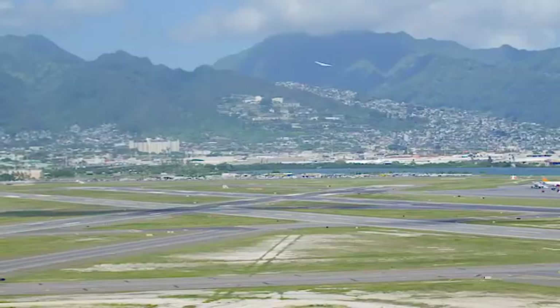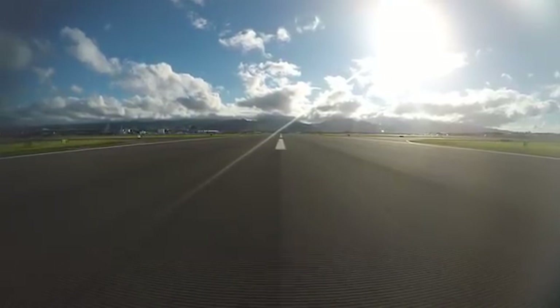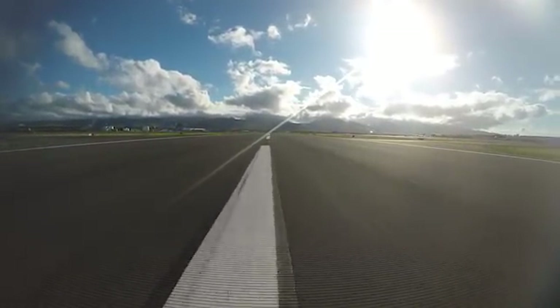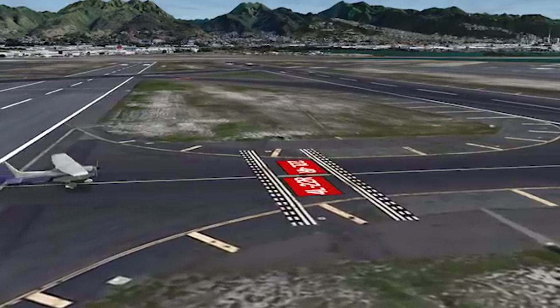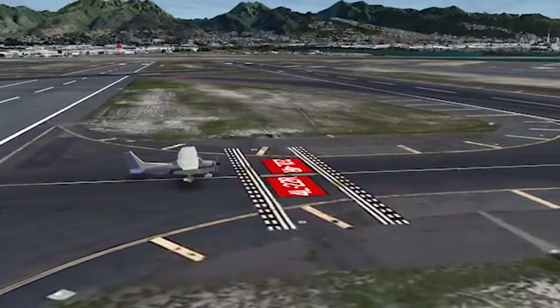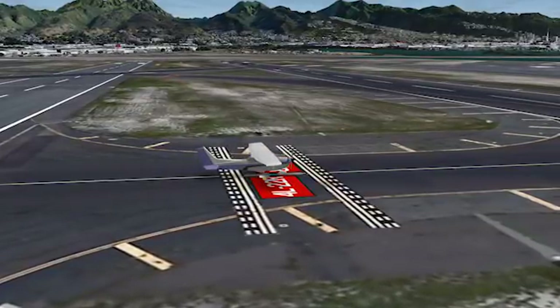As of January 2018, the runway four left holding position markings have been relocated to meet current standards. The resulting orientation will be more typical of what you would expect to see between parallel runways, allowing you to cross the dashed lines prior to reaching the solid double hold short markings for the parallel runway.